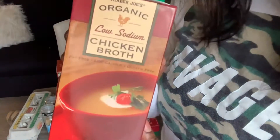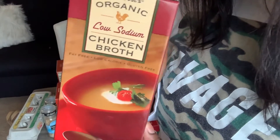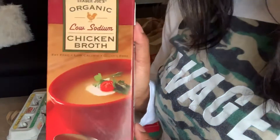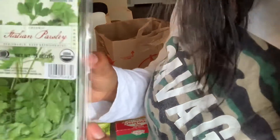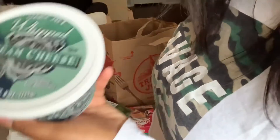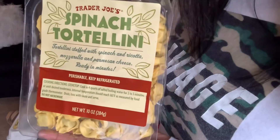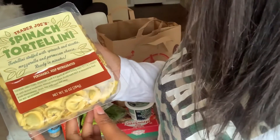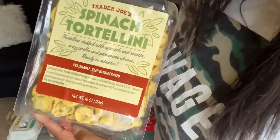I got some chicken broth. I don't know if this counts as vegetarian or not, but I don't really like vegetable broth and one of the recipes I'm trying needed broth, so I went with chicken. Next I got some Italian parsley, just for decoration. Then I got some whipped cream cheese, and I got this spinach tortellini — it's stuffed with spinach, ricotta, mozzarella, and parmesan cheese, and it's really quick to make.